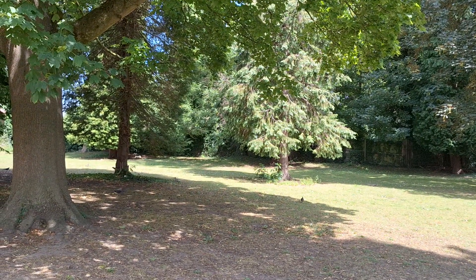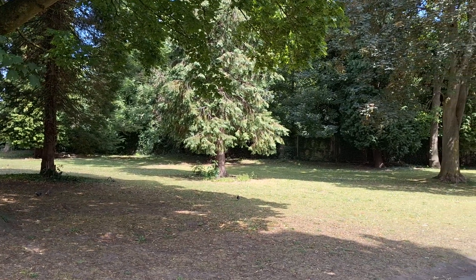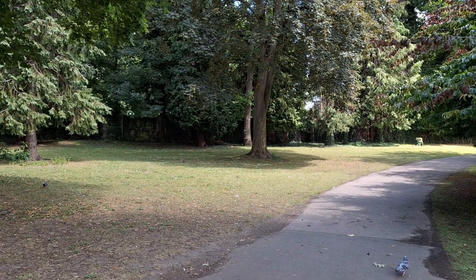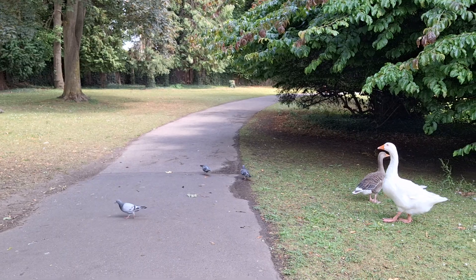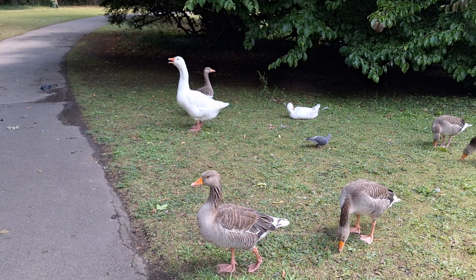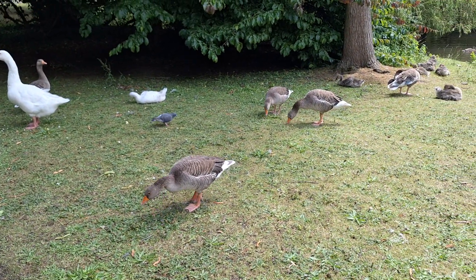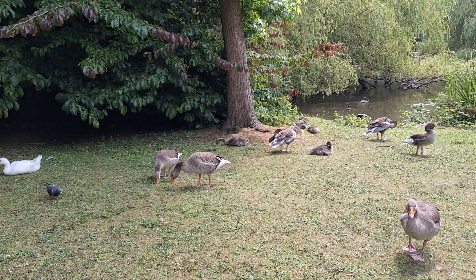Hello everyone, let's see what we can see in this park. Pigeons. Geese — different types: grey leg. I'm not quite sure what the white type is called; that looks like the common goose. Here we have a family there.